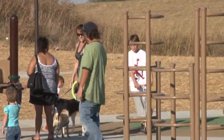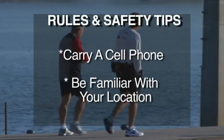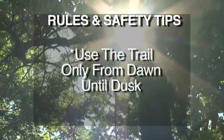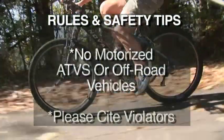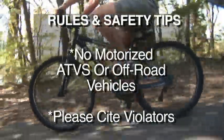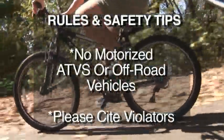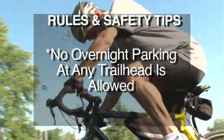Here are some rules and safety tips for loop users. Carry a cell phone and be familiar with your location along the trail. Trail use is only recommended from dawn to dusk. No motorized ATVs or off-road vehicles of any kind, other than security or approved maintenance vehicles, are allowed. Please cite violators. No overnight parking at any trailhead location is allowed.